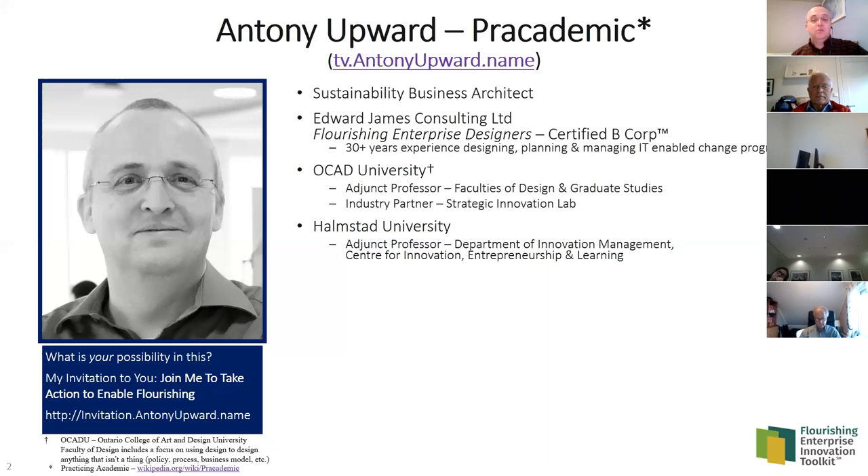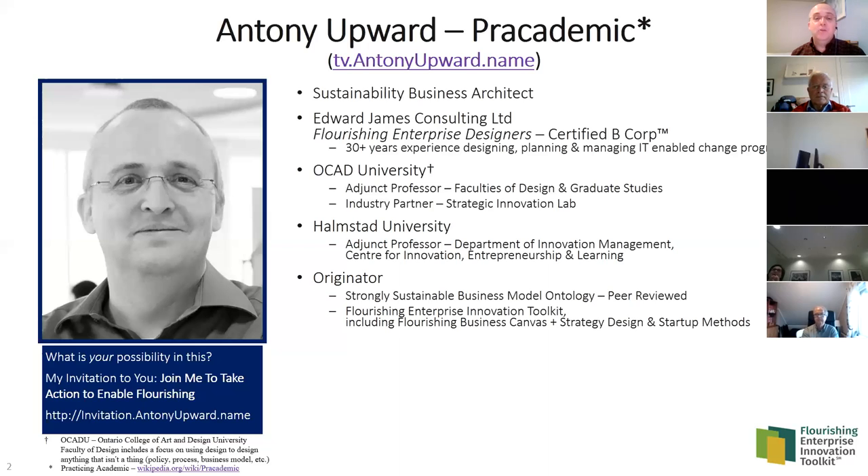I've been an adjunct professor at Halmstad for about a year, co-publishing quite a few articles with them. I'm also the originator of the Strongly Sustainable Business Model Ontology. Many of you probably know the Business Model Canvas was based on Osterwalder's PhD, where he created the business model ontology. In my graduate research, I built on his PhD and asked: what do we need to think about to describe the social, environmental, and financial aspects of a business model?